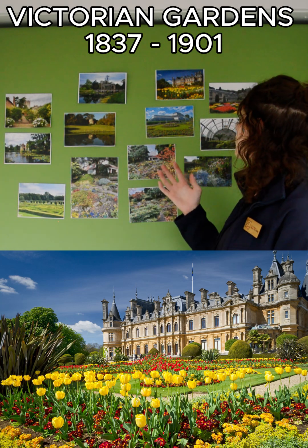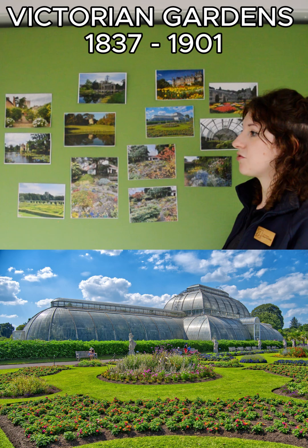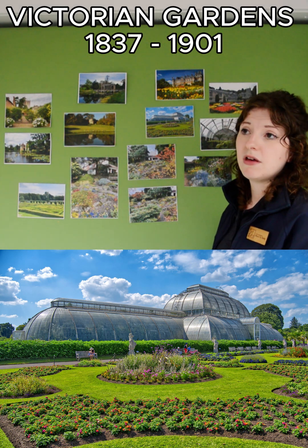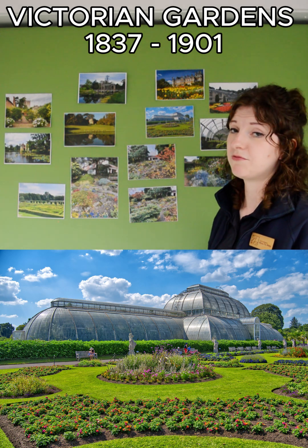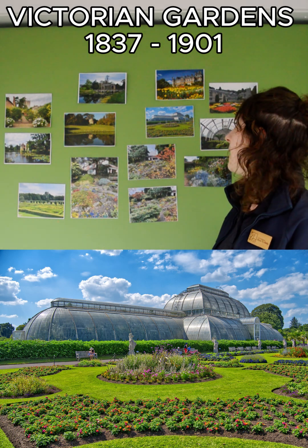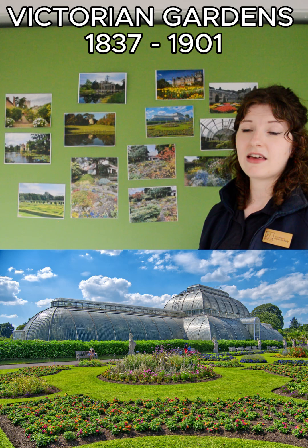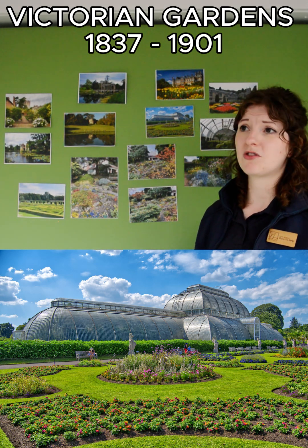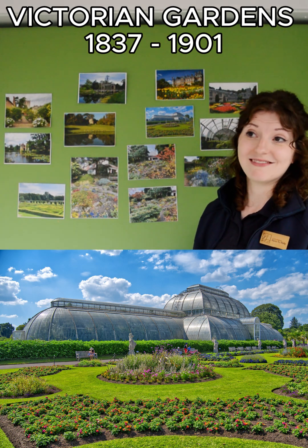The Victorian period is when we start to get more large glasshouses — this is a picture from Kew Gardens, though there are lots of large glasshouses all over the world. They became more prevalent because glass became a lot cheaper, having previously been rather expensive, and because of the materials available to actually build these spaces they could now make much larger structures. This also links into plant exploration, as plant hunters were travelling to all different corners of the earth to find the newest discoveries that nobody in Britain had encountered before.